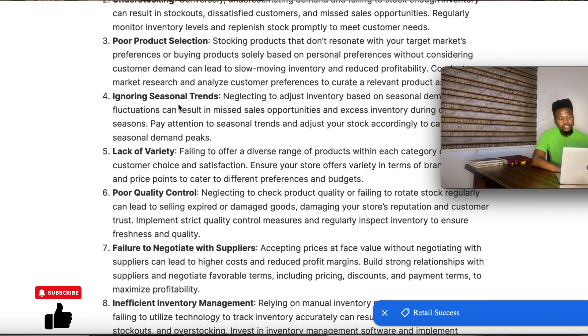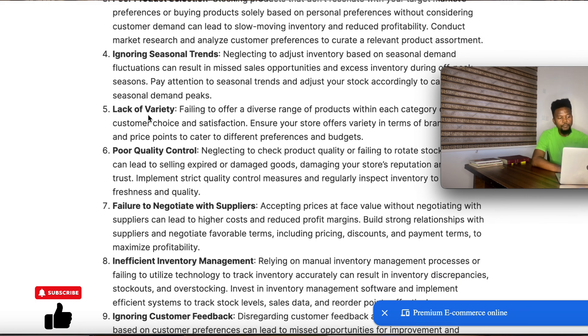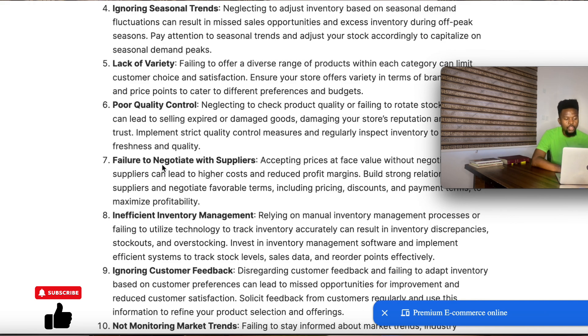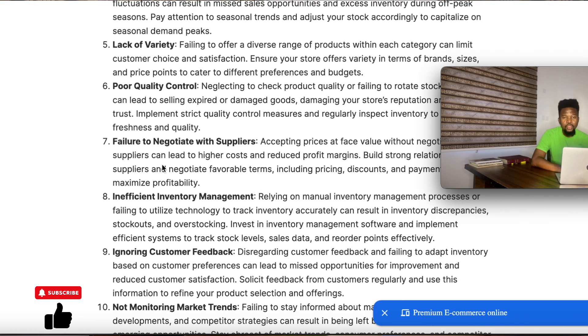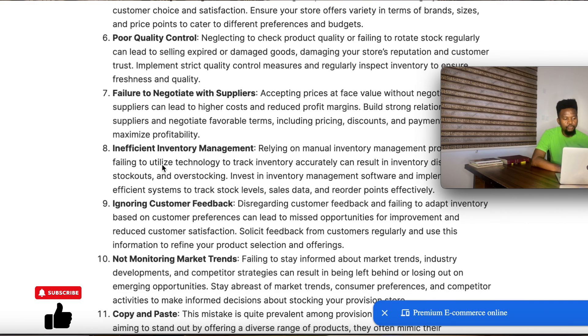Don't make the mistake of ignoring seasonal trends — there are high-demand items during those periods and you don't want to miss the opportunity to make easy cash. Also, don't make the mistake of buying just one particular type of item; make sure you have varieties. The next mistake to avoid is poor quality control — don't buy cheap, low-quality products just because they are cheap. It's better to have quality products that are slightly expensive than cheap products with bad quality. Always go for quality.